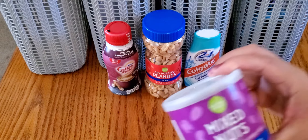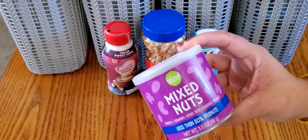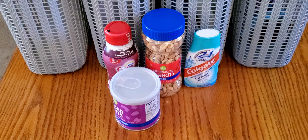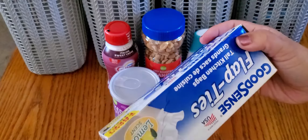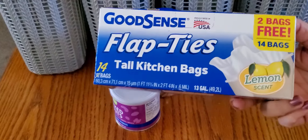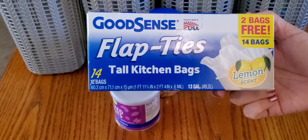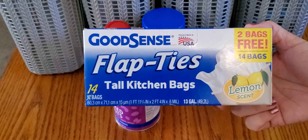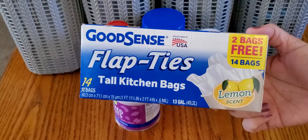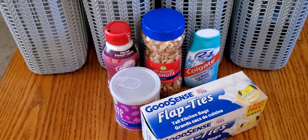For my husband I got these mixed nuts — peanuts, cashews, Brazil nuts, almonds, and walnuts. I also picked up a box of the flap-tie garbage bags; these are the only ones I buy from there because I like them and the others I've tried didn't work for me. I usually keep a few boxes on hand and had just opened my last one, so I grabbed another. Then I'm going to grab my Walmart stuff to share as well.